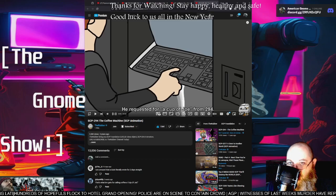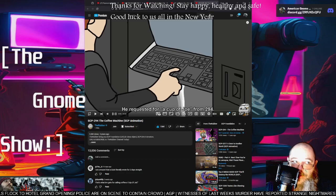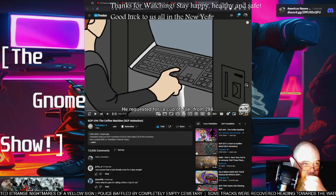On with the show! Tonight we have SCP-294: The Coffee Machine. It's an SCP animation by The Rubber. I hope you enjoy — this guy is good — so let's go ahead and check him out.